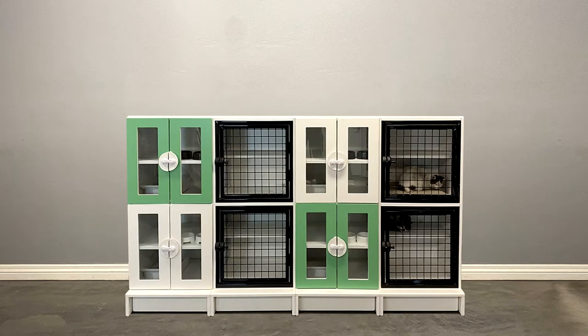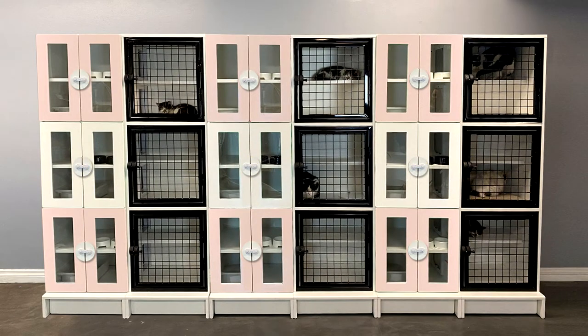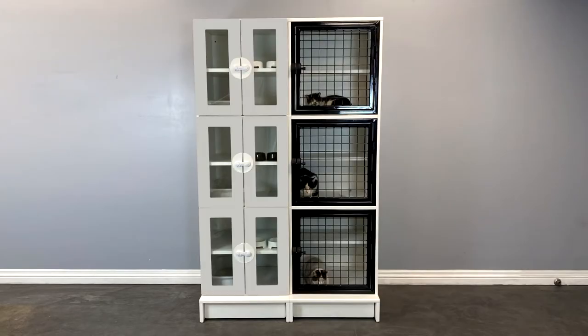Our optional colorful doors and handles make a quick and easy way to elevate the vibe of your business with no extra cost. These doors are available in four different colors: white, gray,